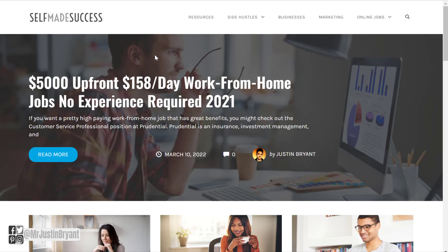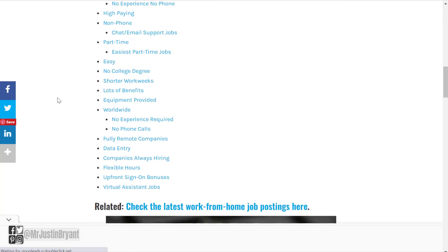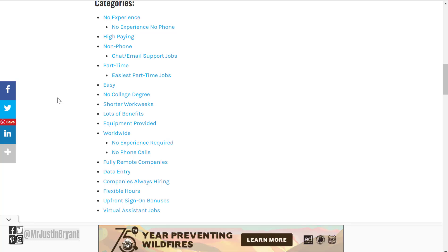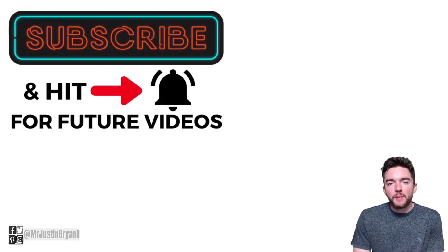If you want more work-from-home jobs like these and want to research other types of categories, you can go to selfmadesuccess.com and go to Online Jobs at the top right to see what's hiring now, or go to the Online Job Finder which has many different categories. I'm compiling a list of the top work-from-home job categories, top websites, and top jobs for each category, and will keep adding subcategories over time. Don't forget to subscribe and click the notification bell if you want more daily videos like this one.